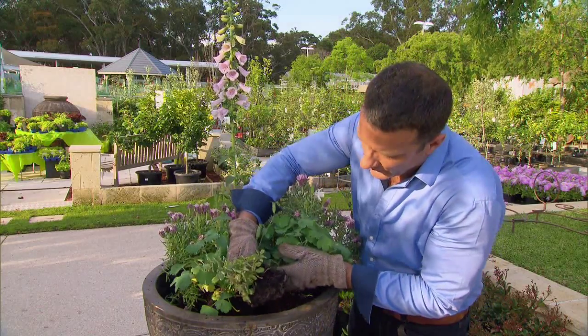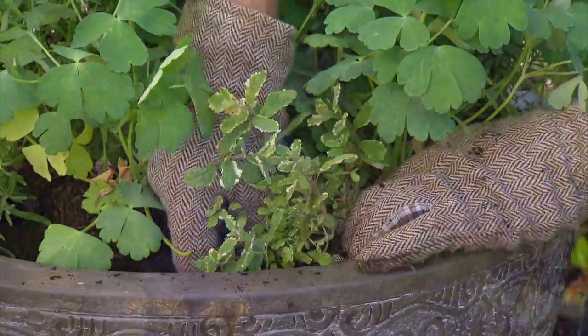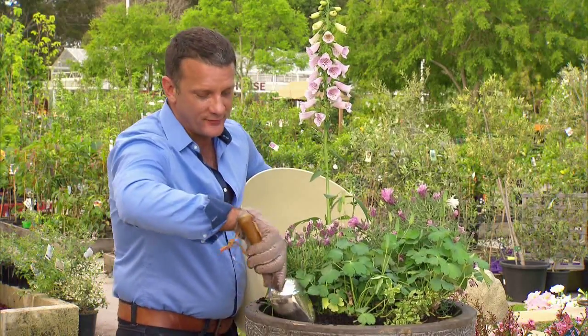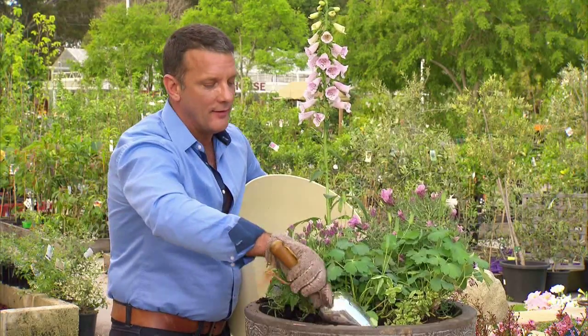Regular watering and a feed every six weeks should keep all of these plants in absolute tip-top condition. Now that all these great cottage plants are in place, we're just filling with a bit more potting mix to make sure there's lots of nutrient there for them to thrive and survive.